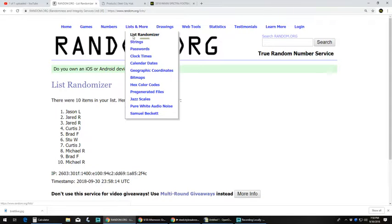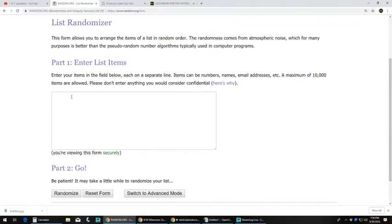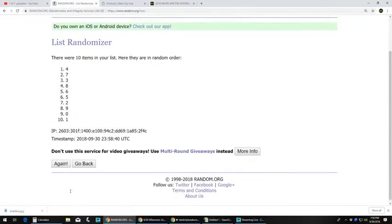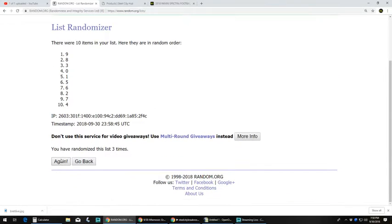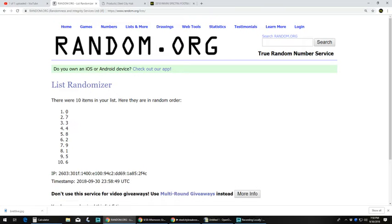Alright, let's get our serial numbers. Let's go five times. Zero up top, six at the bottom.